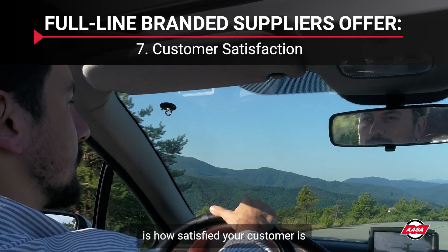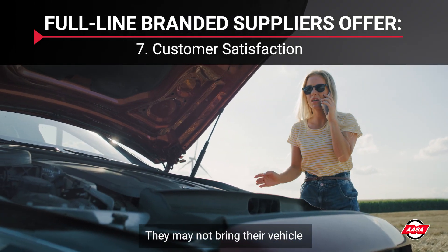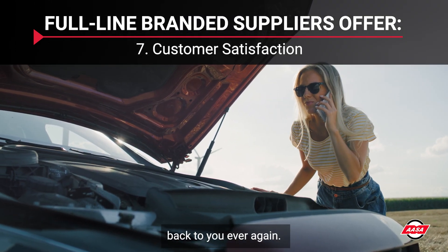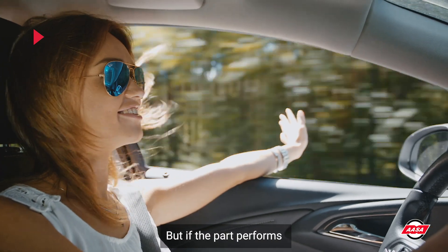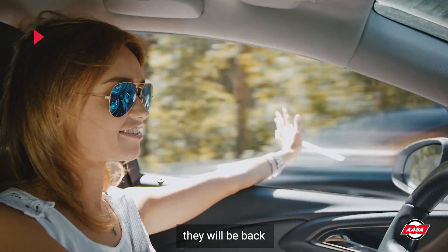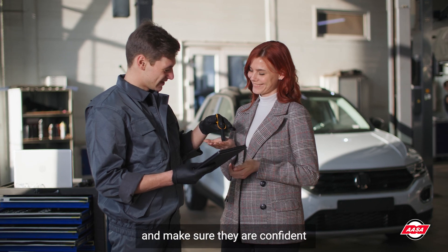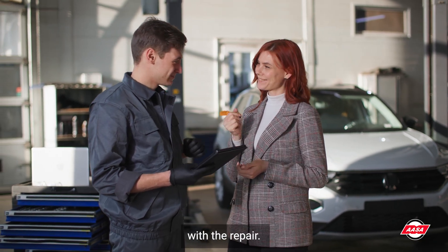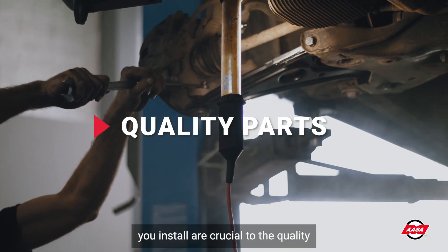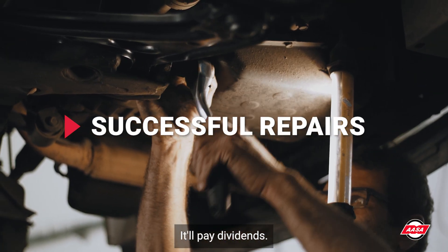The real measurement is how satisfied your customer is. If the part doesn't perform as expected, they may not bring their vehicle back to you ever again. But if the part performs correctly and helps keep their vehicle operating safely, they will be back the next time their vehicle needs service. Take a vested interest in your customers and make sure they are confident with the repair. The products and brands you install are crucial to the quality and success of the repair. It'll pay dividends.